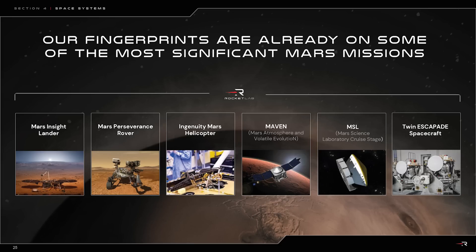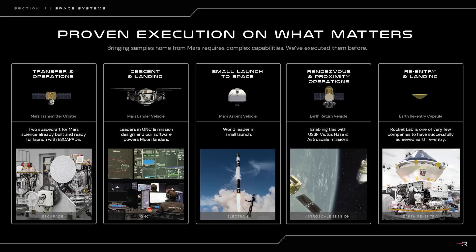Rocket Lab believes that it's well positioned to perform this mission, as it has a lot of relevant experience through the companies that it's bought over the years, some of which have actually contributed to many recent missions to the Red Planet. With this experience, Rocket Lab expects that it can deliver the samples to scientists a lot sooner than the current timeline and at a fraction of the currently budgeted 11 billion dollars.